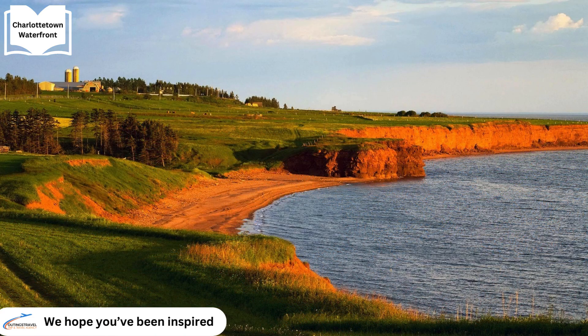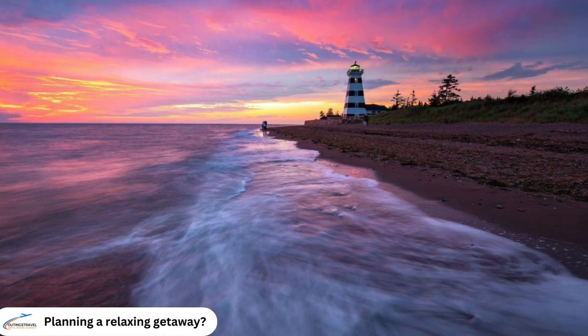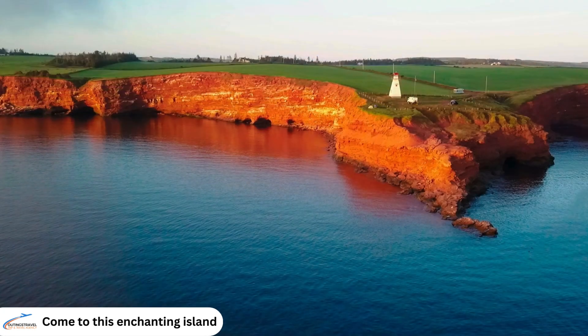As our journey through Prince Edward Island comes to a close, we hope you've been inspired by the island's breathtaking landscapes, vibrant culture and rich history. Whether you're planning a relaxing getaway or an adventurous exploration, this enchanting island promises memories that will last a lifetime.